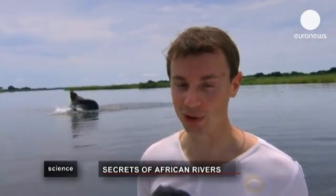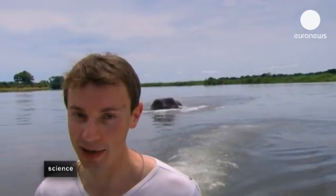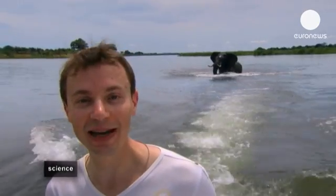We're on a research expedition between the Zimbabwe and Zambian border. In many ways, the rivers on the African continent remain a mystery. Today, European scientists joined forces with their African colleagues in search of answers on the role played by African rivers in the global climate.